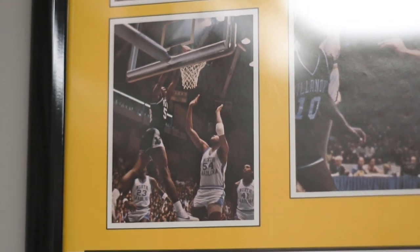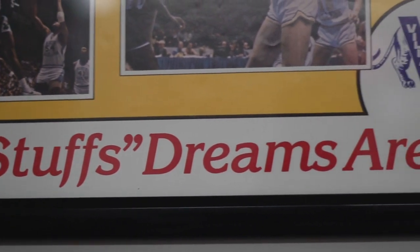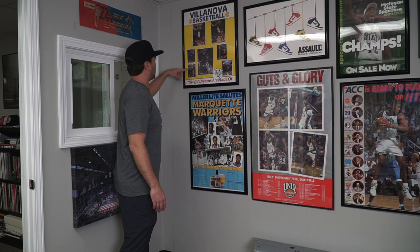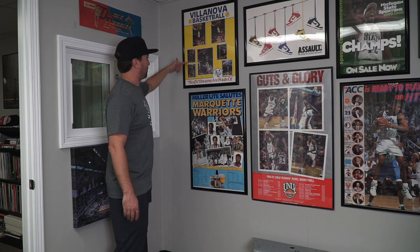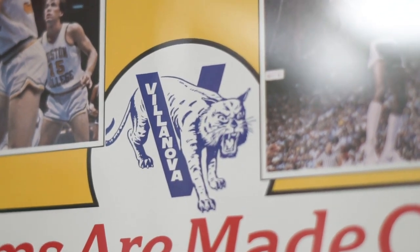I love that it says 'stuff dreams are made of.' I also love that this one dunk is like a continuation — just two different frames. It's area-specific to the '85 team, or maybe just a little bit before that.